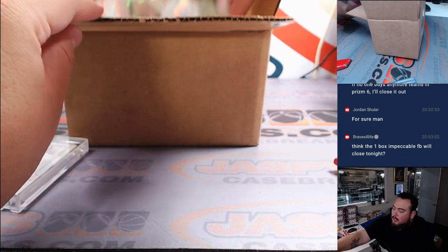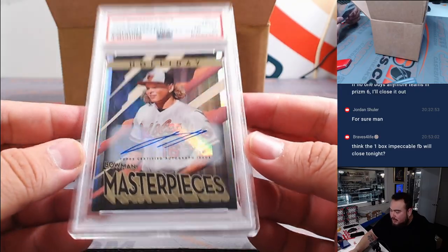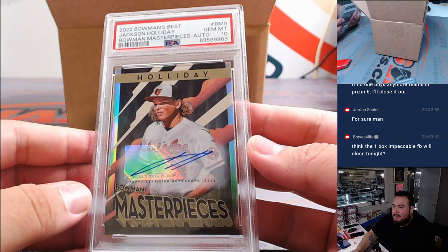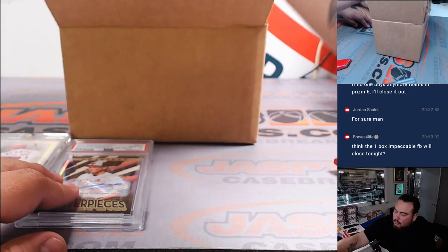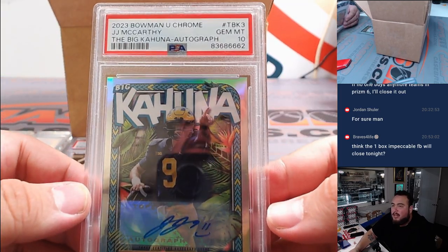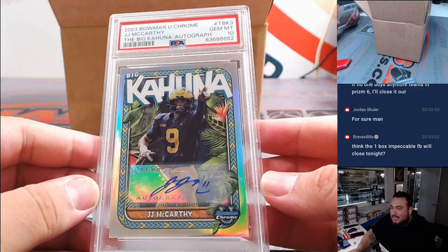Next one — Jackson Holiday, 2022 Bowman's Best Masterpieces Autograph, numbered to 99 and graded a PSA 10. That's very nice right there. Then we got a JJ McCarthy Big Kahuna Autograph, PSA 10, numbered to 150 — 69 out of 152. Nice. Little smiley face there at the end of his name.